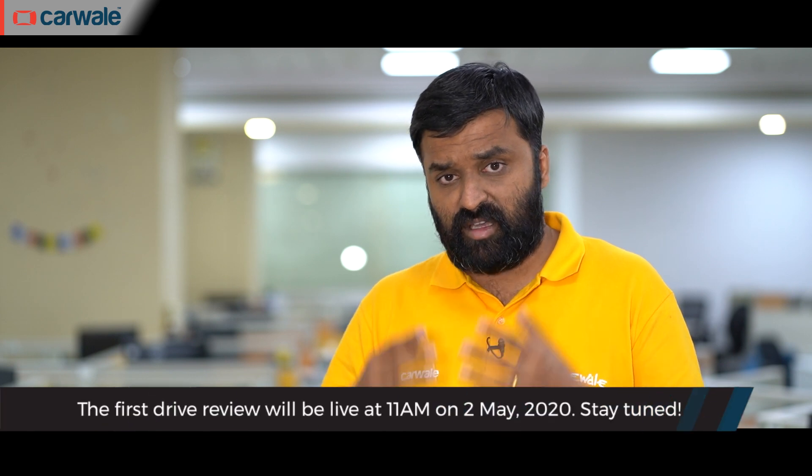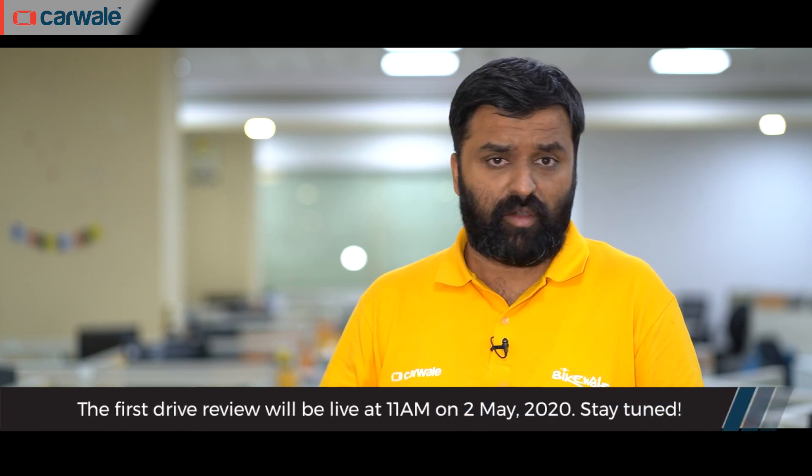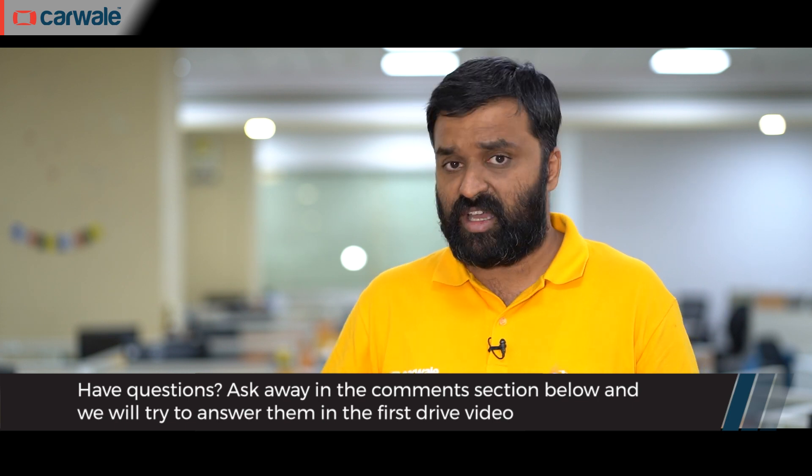We are driving the Honda City eHEV in the last week of April, and our review and video will go live on the 2nd of May at 9am. If you have any questions, do ask us on all our social media channels. If you're enjoying the content on our channel, hit the like, share, and subscribe buttons, and the bell icon to be notified instantly when we put out a new video. What do you think of this new City hybrid? Leave your thoughts in the comment section below. Thank you for watching — take care.